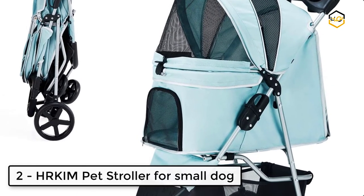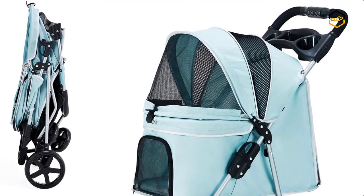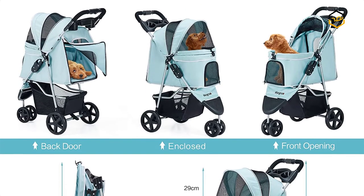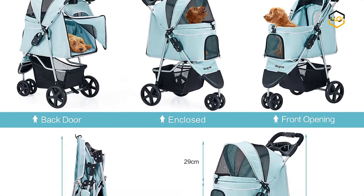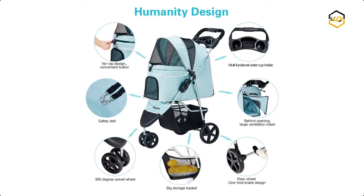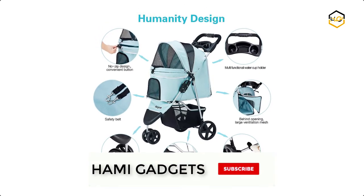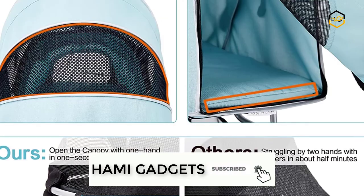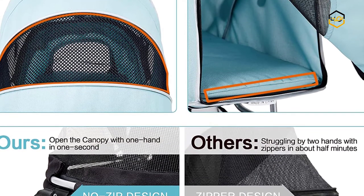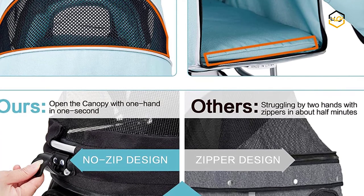At number 2, we have the Herkem Pet Stroller for Small Dogs. The structure is made of a superior, durable, bending-resistant steel frame which can hold small animals up to about 33 pounds. This stroller is easy to assemble in a few minutes with the install manual, and you can fold it easily with the press of a button on the handle. The folded size is 37.4 inches high by 11 inches long and weighs only 11.4 pounds, making it easy to put in the trunk of your car.